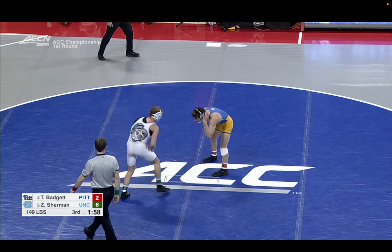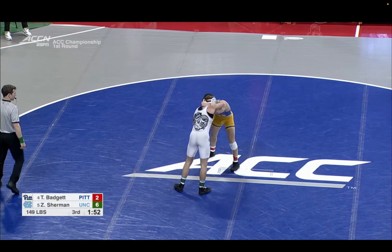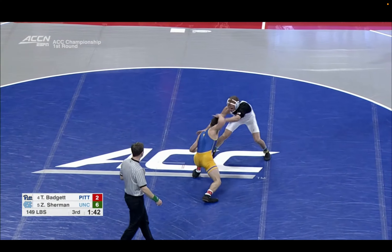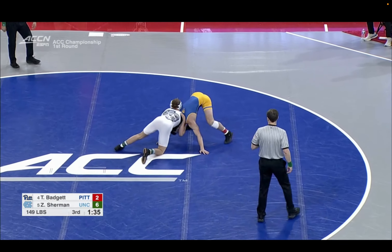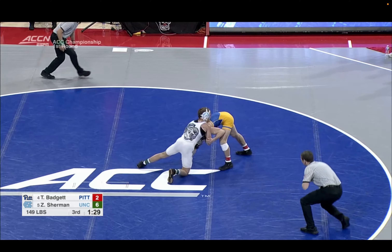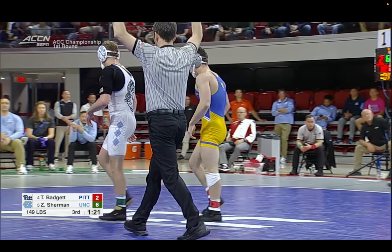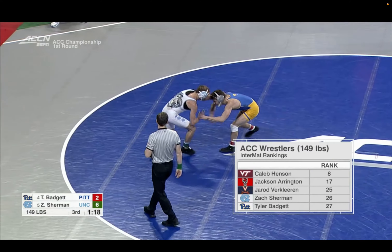Nice shot off the whistle by Sherman. Badgett looking for a single attempt — Sherman sitting on it, looking to run the corner immediately for the counter. Badgett does a really good job re-squaring up and maintaining that elbow control. Keeping that elbow control is huge — it locks Sherman in from being able to run corner and makes it really hard for the guy on top to look for a counter or score.